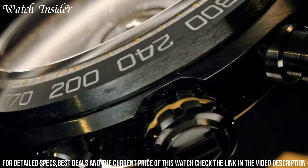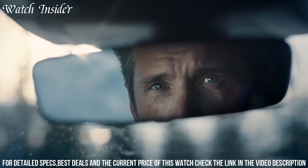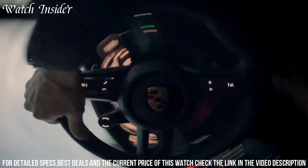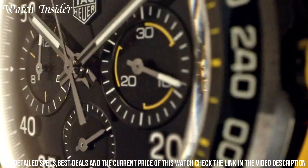The watch is powered by the in-house TAG Heuer Caliber Heuer 02 Automatic Movement, offering an 80-hour power reserve. It comes with a black leather strap with red stitching and a steel folding clasp with a double safety push-button release. This limited edition watch is a must-have for any Porsche or TAG Heuer enthusiast.